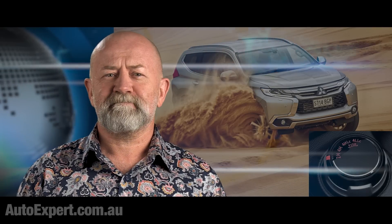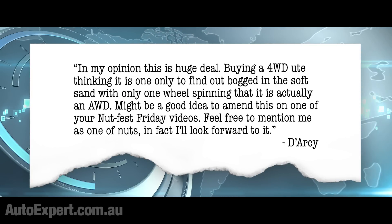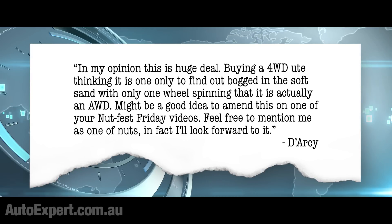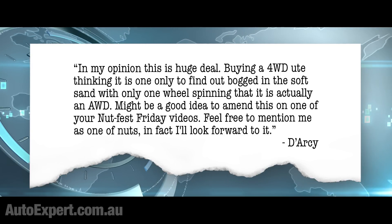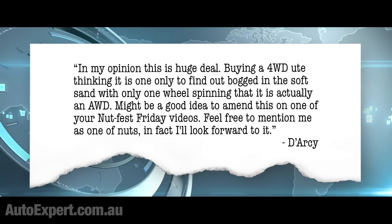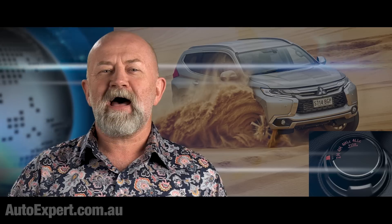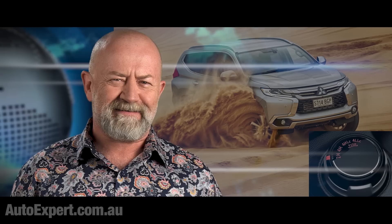Back to Darcy: In my opinion, this is a huge deal. Buying a four-wheel drive, thinking it is one, only to find out, bogged in the soft sand, with only one wheel spinning, that it is actually an all-wheel drive. Might be a good idea to amend this on one of your NutFest Friday videos. Feel free to mention me as one of the nuts — I'll look forward to it. No, I won't do that. You're insufficiently nutty. Only an elite few can make it into SEAL Team Nut, and you are clearly unworthy.